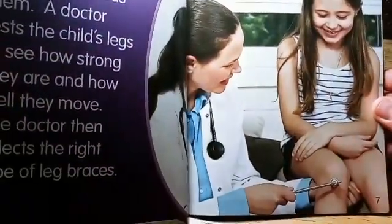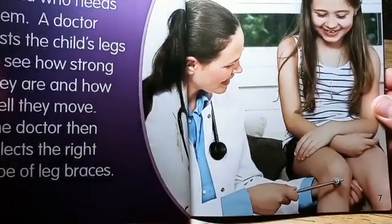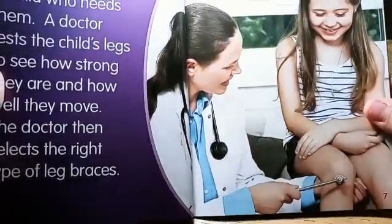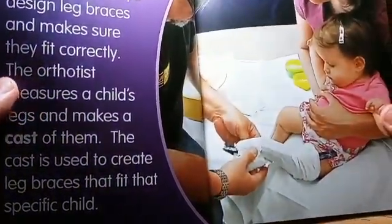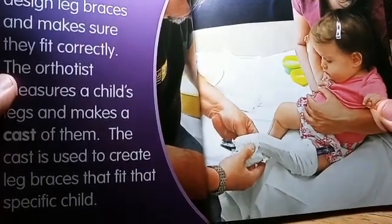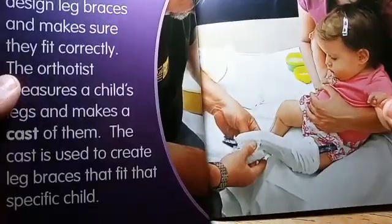Doctors check a child's leg to see how strong they are and to see what kind of braces are best. An orthotist helps design the braces by taking measurements and making a cast of a child's leg.